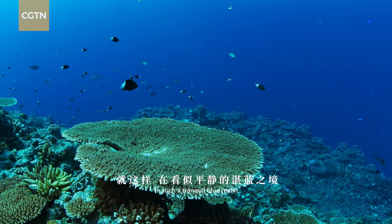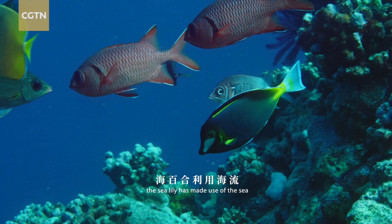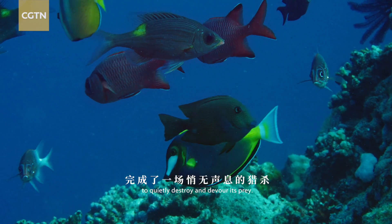In such a tranquil blue realm, the sea lily has made use of the sea and its intricate anatomy to quietly destroy and devour its prey.